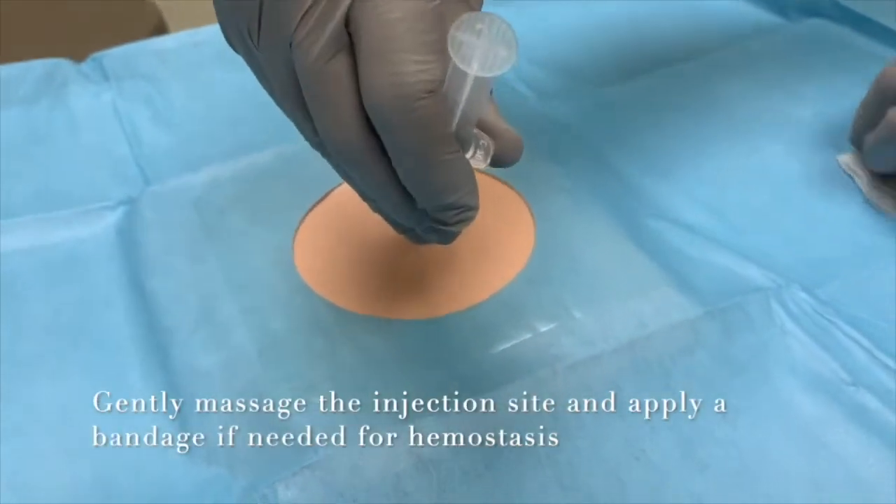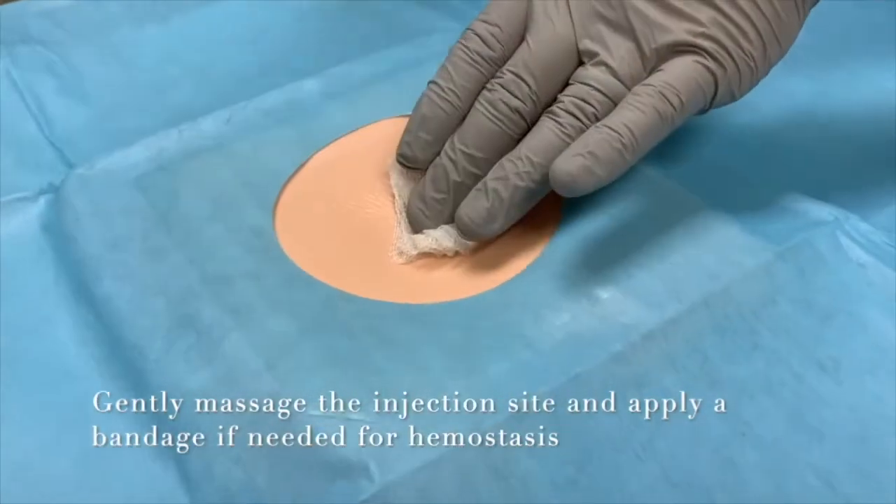Then remove the needle while applying pressure with sterile gauze. We typically do not repeat a corticosteroid injection sooner than three months to reduce the risk of thinning of the connective tissue. In patients who fail to respond or incompletely respond to a trigger point injection, we recommend a daily non-steroidal anti-inflammatory drug, such as meloxicam 15 milligrams once daily.